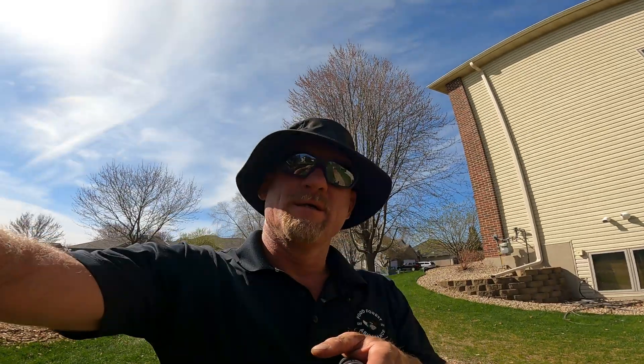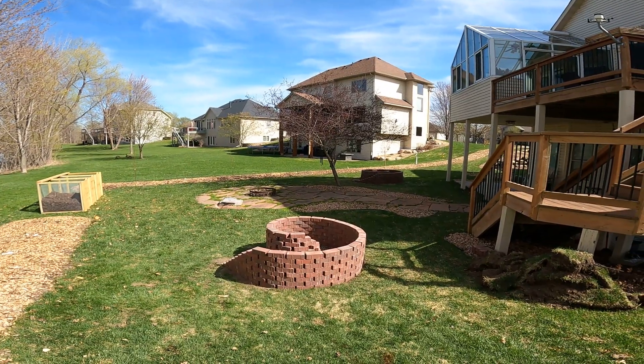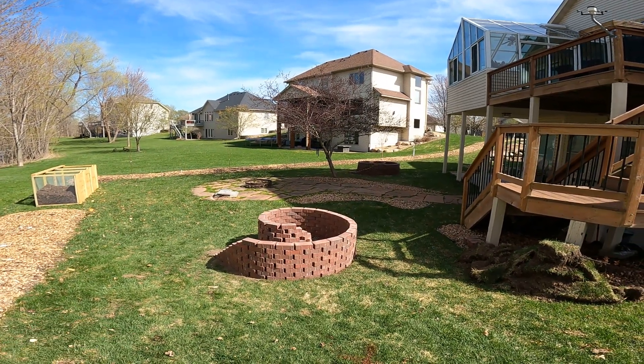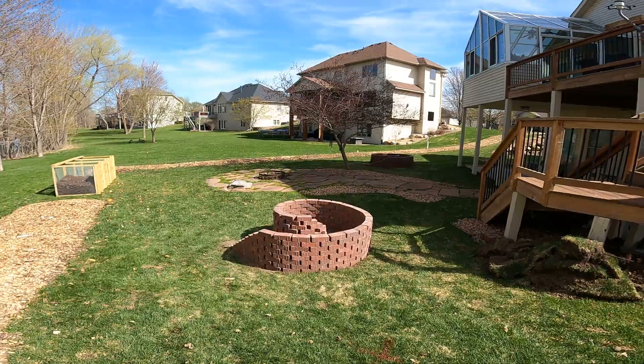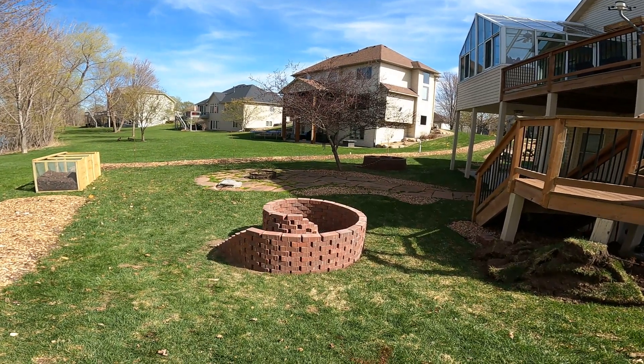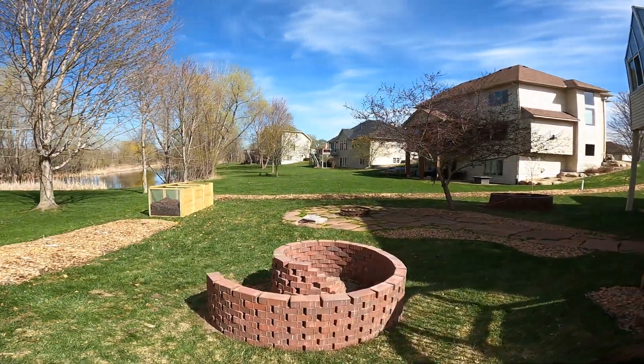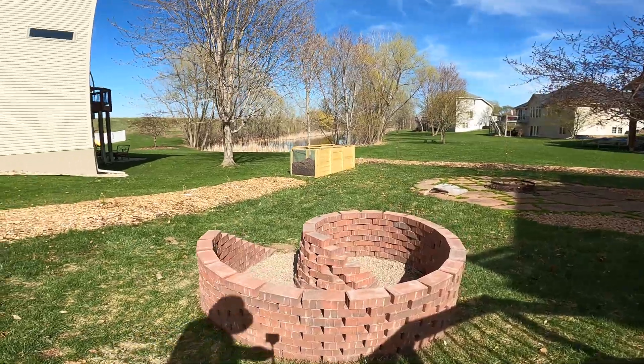Here we go — turn you around. Check it out. Wow, boom. Look at that thing. Beautiful herb spiral. As you can see, you can only see eight layers, but there's actually ten, because two are down in the ground. And as we go around, you'll see...